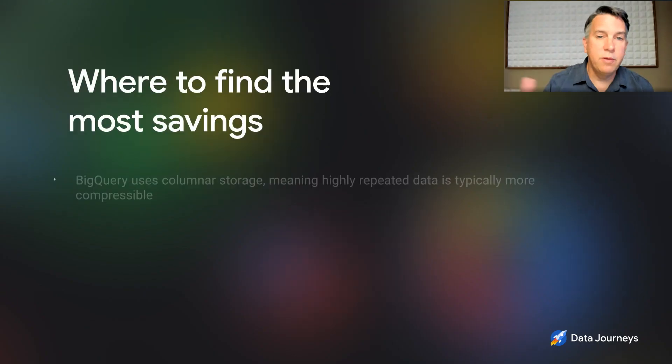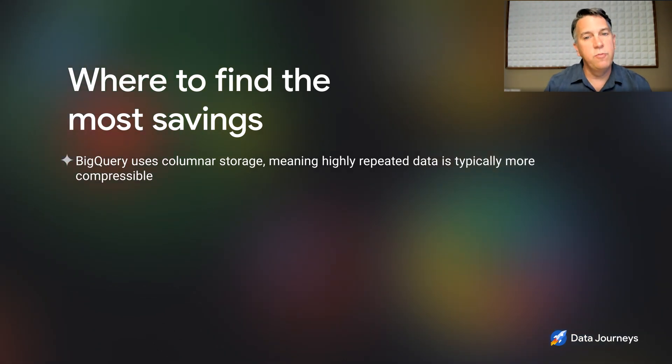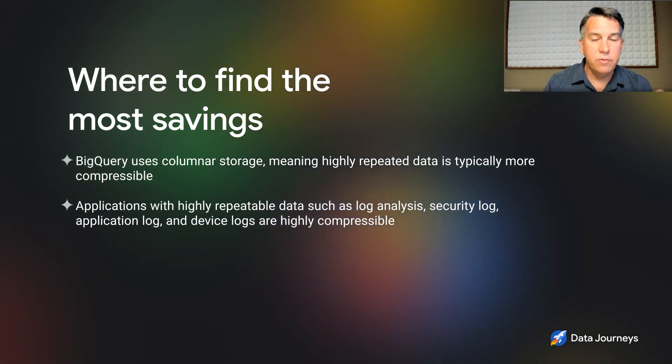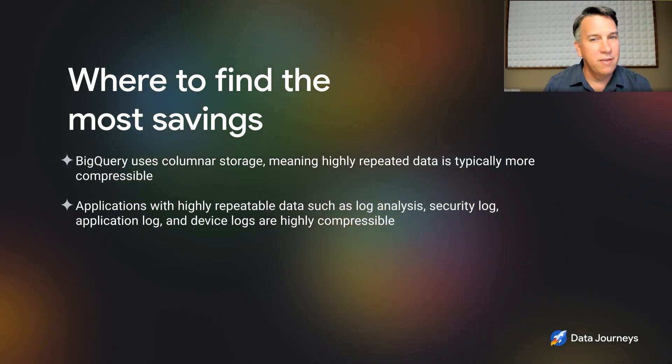What workloads are most compressible and where would you see the most savings? BigQuery offers columnar storage, which means highly repeating data is typically more compressible. When I think about applications with highly repeatable data — log analysis, security logs, application logs, device logs — that data is typically highly compressible. You can see compression ratios of 10 to 1, 15 to 1, even 20 to 1. That's really where you'll see the best advantage from the compressed storage offering.